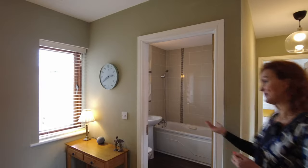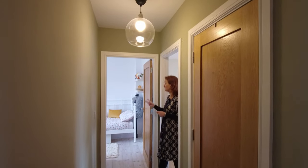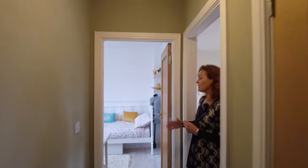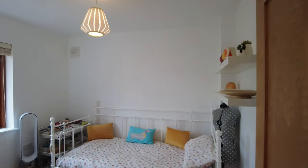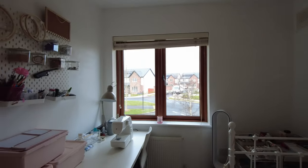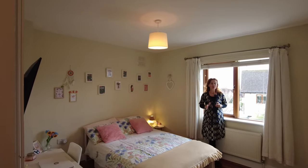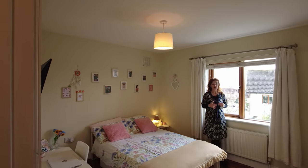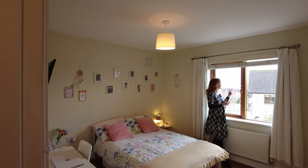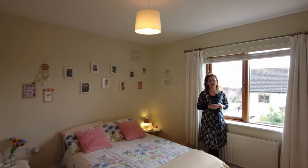Next is the main bathroom. Bedroom number two is a large single or small double bedroom onto the front of the property — very good use of space and very adaptable. Bedroom number three is a lovely sized double bedroom. Importantly, the back of the house has a south-facing aspect, so these rooms are particularly bright — even on a cloudy day there's loads of light. This room also has the benefit of built-in storage.